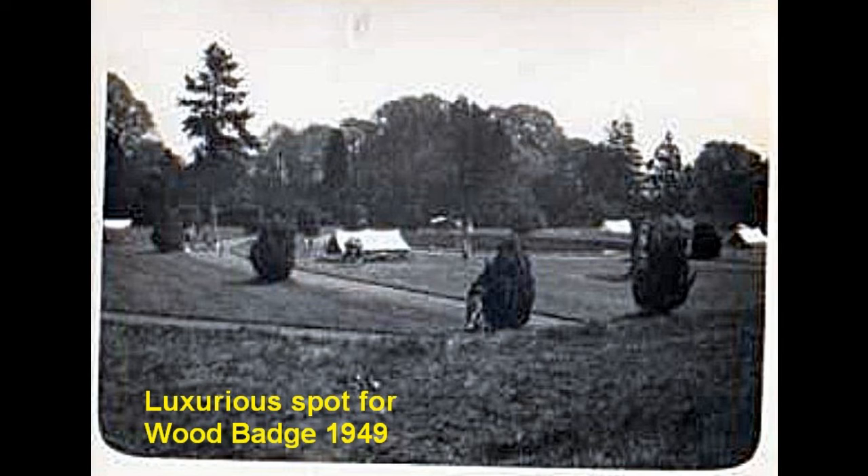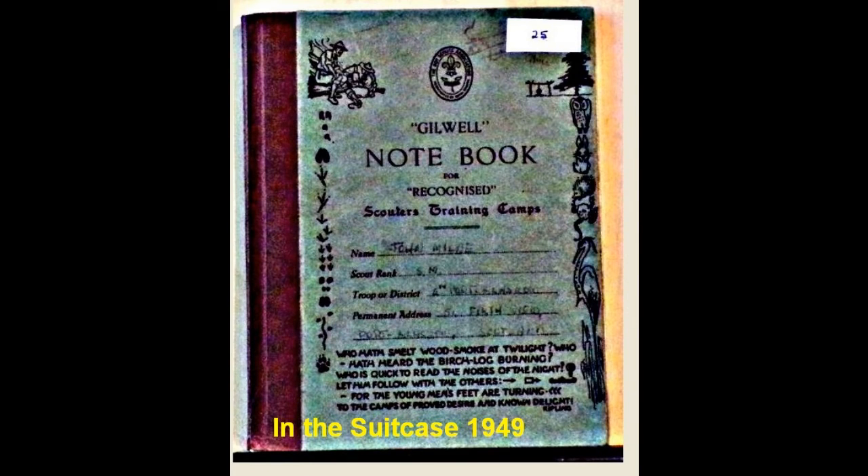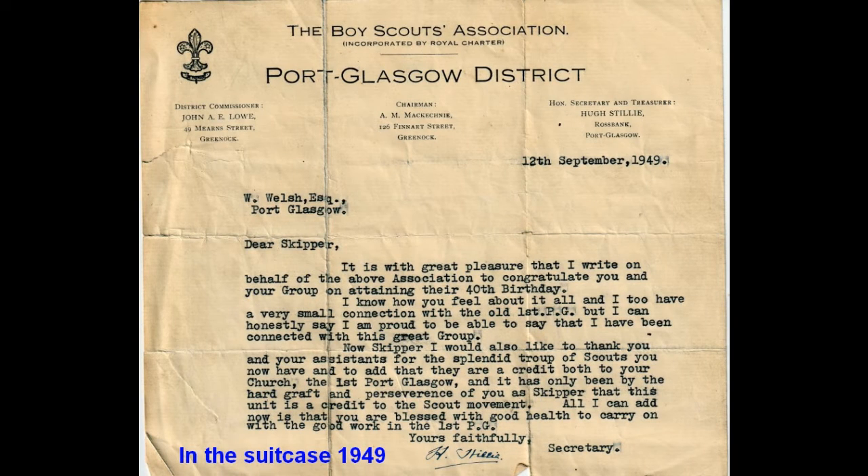A camp was held at Gilwell in 1949 to train the senior Scouters in the Wood Badge. The Wood Badge is the only badge that a Scouter wears in his hat or on his chest — it is the management training badge given to Scouters on completion of the course. In the suitcase there is a log book for the Gilwell camp in 1949. Also for 1949, a complimentary note was sent to Skipper Welsh for the first Port Glasgow Scouts' 40th birthday.